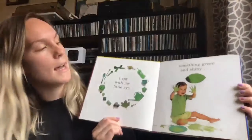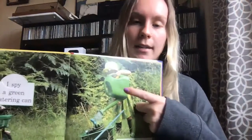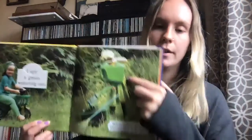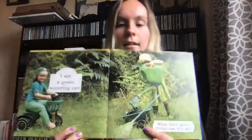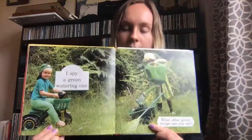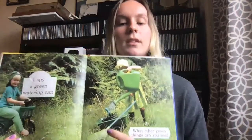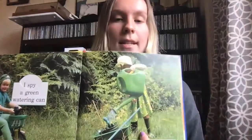I spy with my little eye something green and shiny. I spy a green watering can. You fill the watering can and pour it on grass and flowers and it helps them grow. What else do you see that's green? I see a green bike that the boy is riding. I also see a green rake. What does a rake do? You use a rake to make a pile of leaves. I also see green boots — these keep her feet dry.